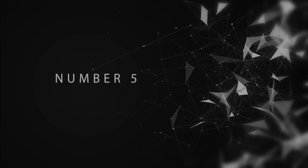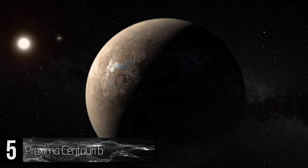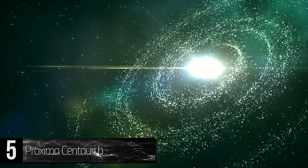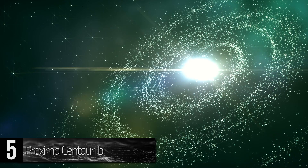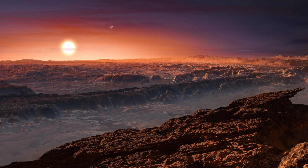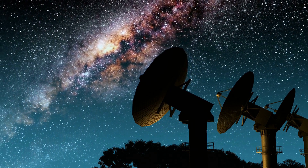Number 5: Proxima Centauri b. This exoplanet is located about 4.2 light-years away from Earth. It is the closest planet to be discovered outside of our solar system. It only takes 11.2 days to complete a rotation around its parent star, so years are extremely short. Its mass is larger than that of Earth, and whether or not it's habitable hasn't yet been determined. It was only discovered two years ago, but will hopefully soon be a contender for robot exploration.